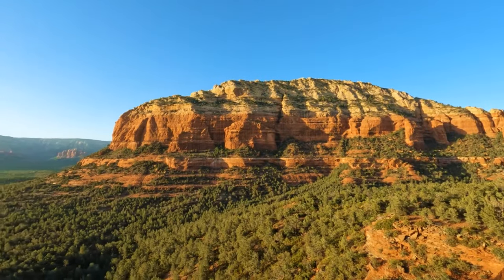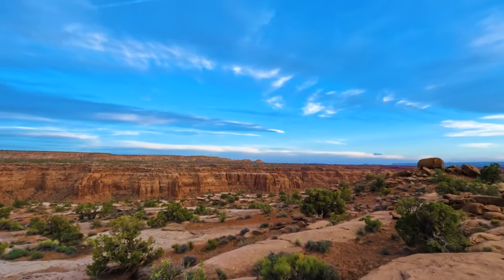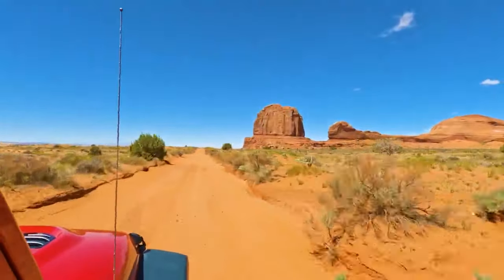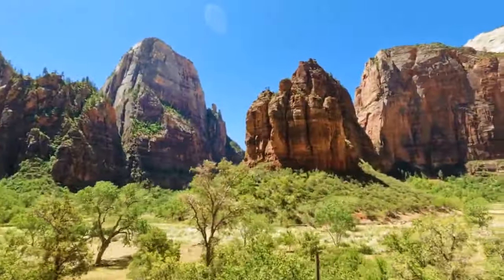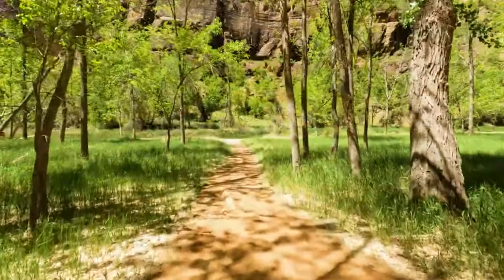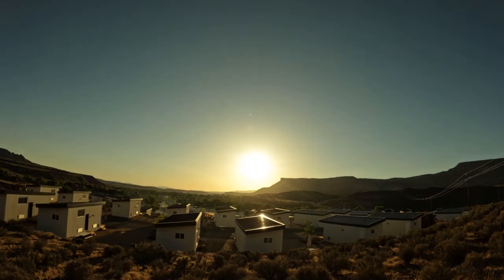From Arches to Zion, the Mighty Five are some of the most incredible parks in the United States, offering visitors immense scenery and memories that will last a lifetime. It is possible to do all the parks in one trip, but you need to allow at least 10 days. Come and experience a trip like no other — come and experience the Mighty Five National Parks of Utah.